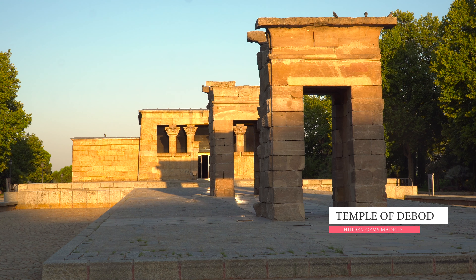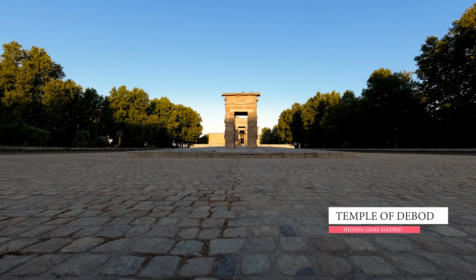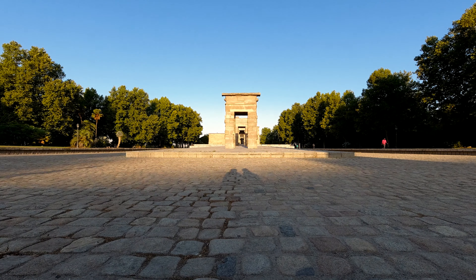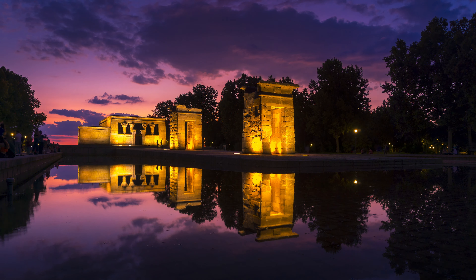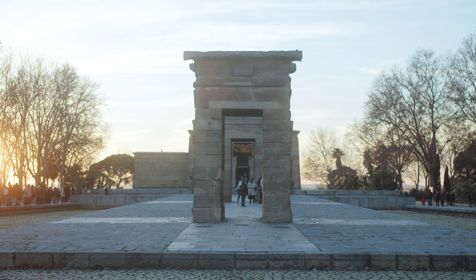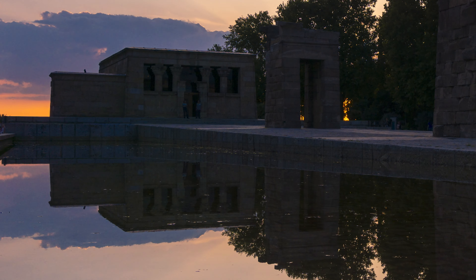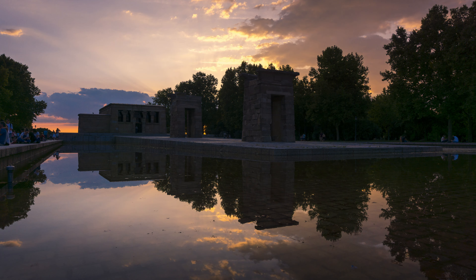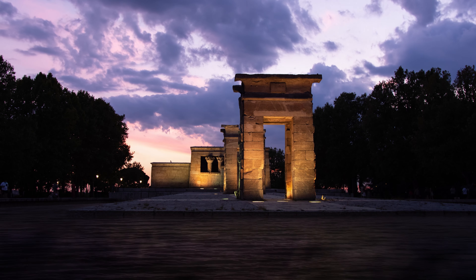When you go to Madrid, do not miss out on visiting the Temple of Debod. It is an ancient Egyptian temple donated to Spain in 1968. Located in a beautiful park, this temple holds a very significant historical and cultural value. If you want to experience a piece of ancient Egyptian history but can't go to Egypt, the Temple of Debod in the heart of Madrid is one way to go. The best part is visiting the temple during sunset time — you'll get a very charming sunset view and a peaceful atmosphere. There are also gardens and parks surrounding the temple.